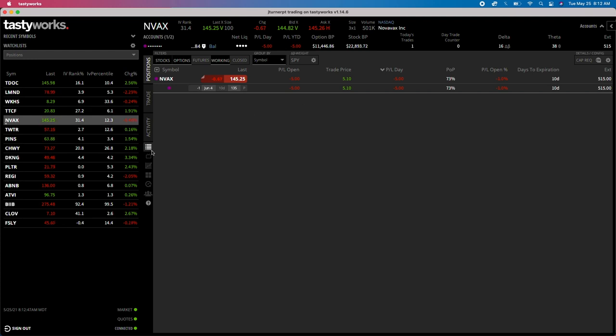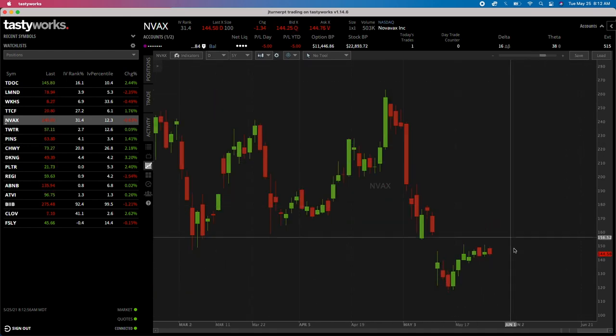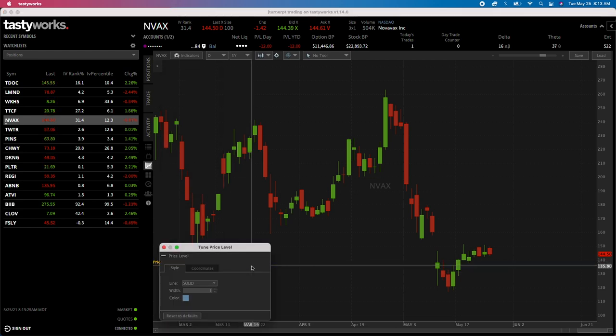Let's look at the beautiful part of this trade. If Novavax decides to drop below 135 in the next 10 days, it's fine - because I got paid $5.10, my breakeven is actually $129.90. Let me put a price level there. If I change it to a white line at 129.90, that's our exact breakeven. Right now we want this to expire above 135, and our breakeven is $129.90 because we collected that $5.10 premium.